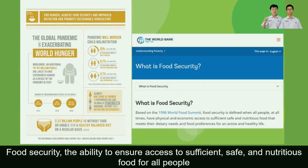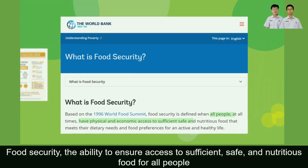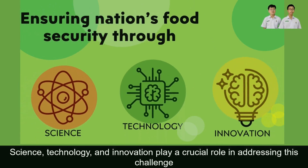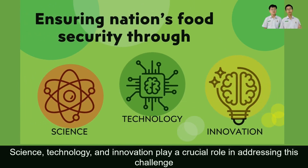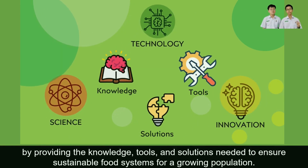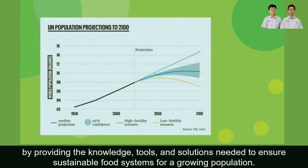Food security — the ability to ensure access to sufficient, safe and nutritious food for all people — remains a pressing global concern. Science, technology and innovation play a crucial role in addressing this challenge by providing the knowledge, tools and solutions needed to ensure sustainable food systems for a growing population.